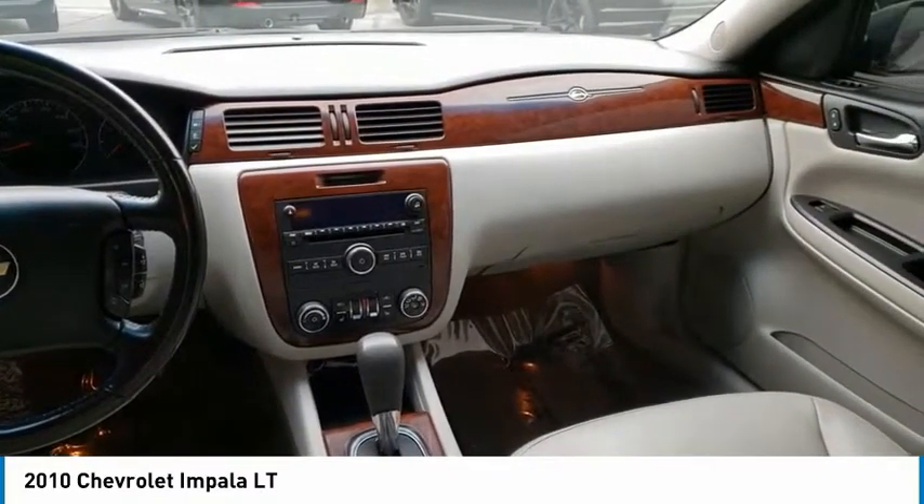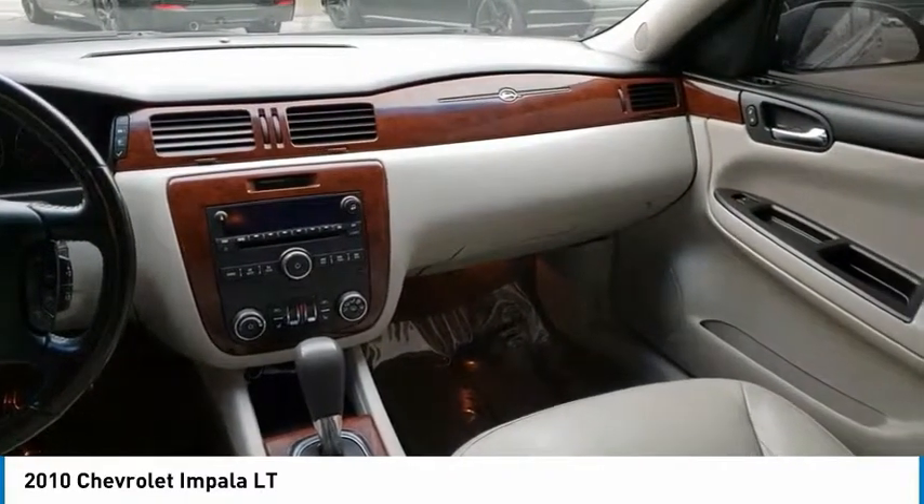AM, FM, CD, MP3 Radio. Your new ride is just a phone call away.